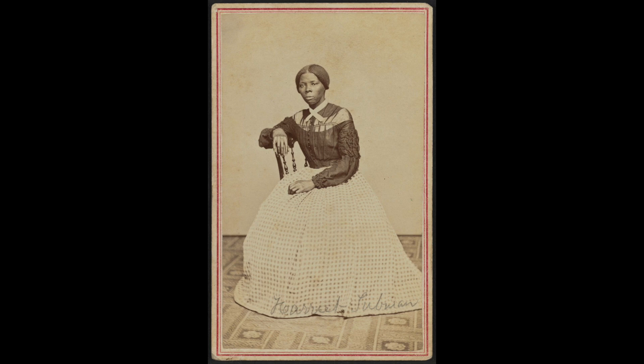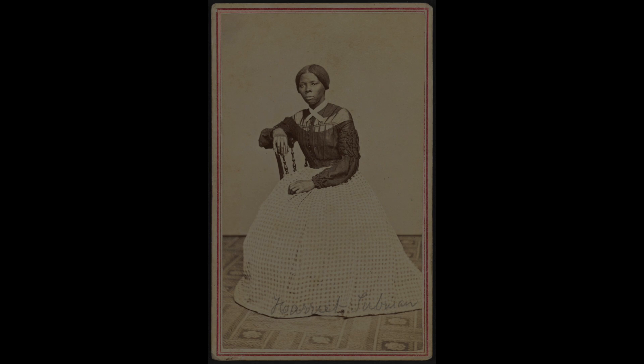She also worked as a nurse, cook, and laundress during the Civil War, aiding fugitive escaped people. She is an icon of the American Civil Rights Movement and is replacing Andrew Jackson on a $20 bill by 2030.